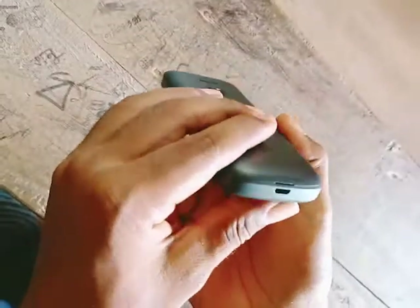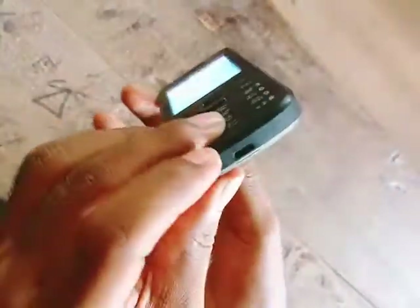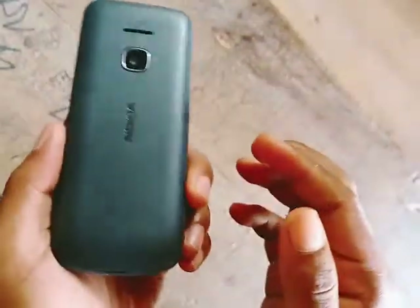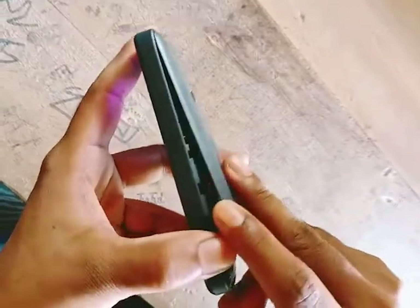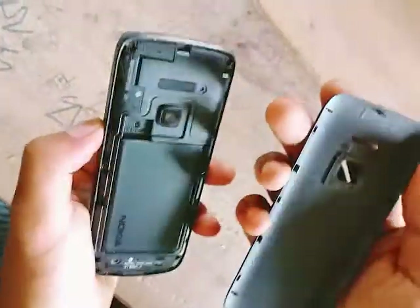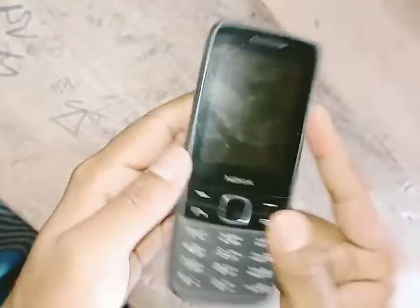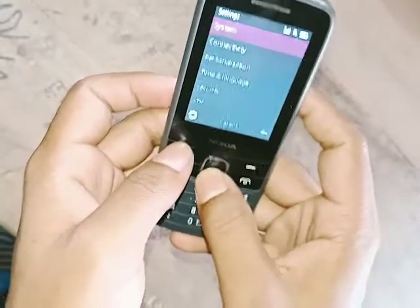The back camera is very good, the looks look good, and the software is very good.